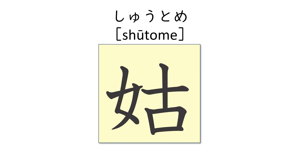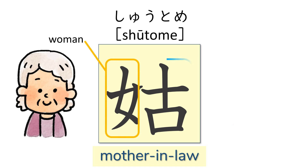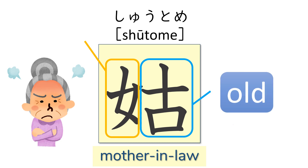This kanji is shūtome, which means mother-in-law. The kanji has a woman on the left. What about the right-hand side? So shūtome, the mother-in-law, is an old woman.